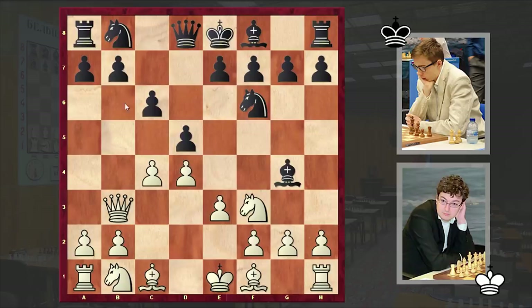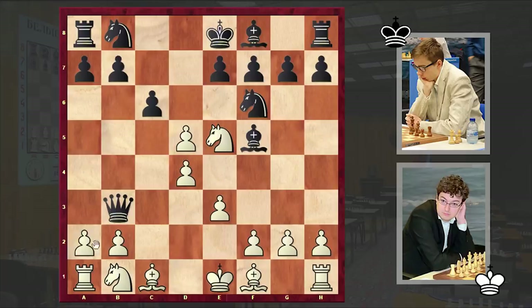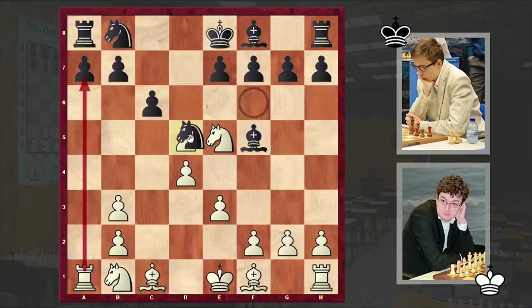Qb3 — in return white is using the absence of black's light-squared bishop, targeting the pawn on b7, and black is neutralizing it by offering the exchange of queens. Ne5, Bf5, cxd5, Qxb3. So white is allowing black to damage his pawn structure. Black managed to double up white's pawns on the b-file, but in return white managed to open up the a-file for the rook.